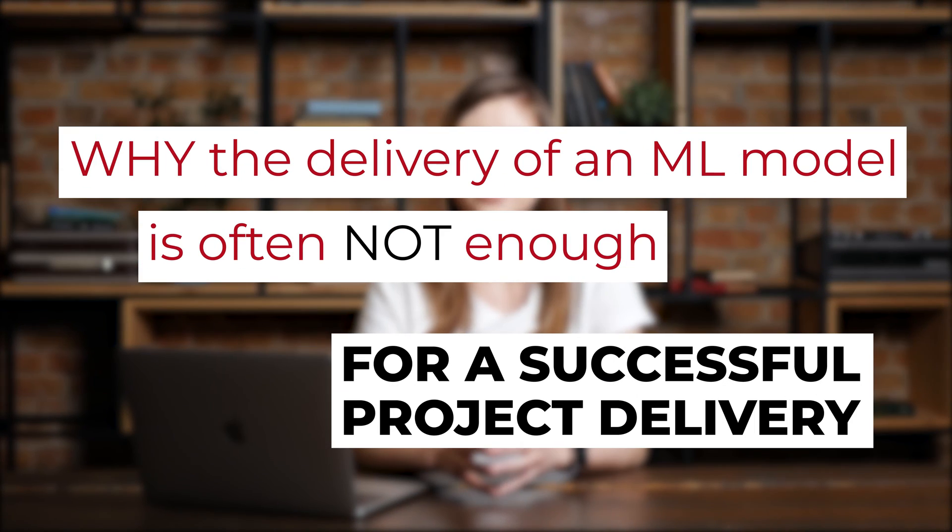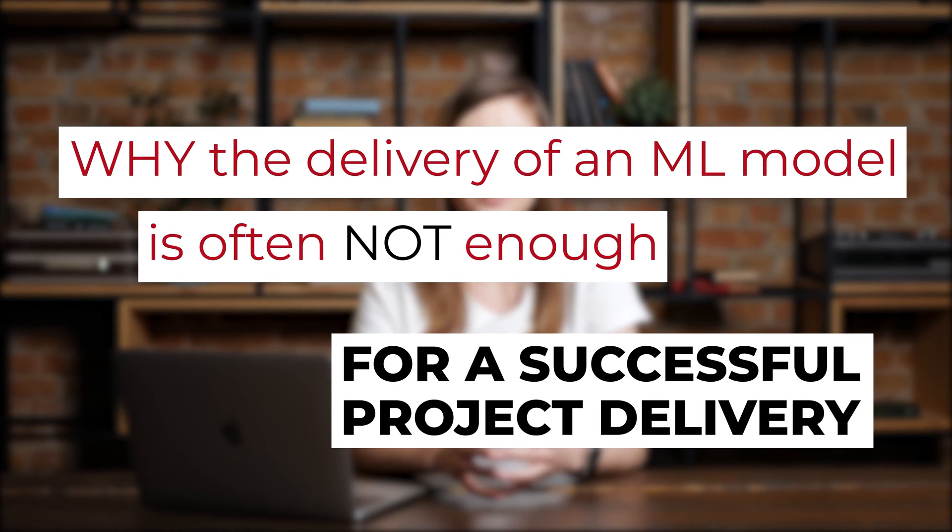Today, I will share with you why the delivery of an ML model is often not enough for a successful project delivery. And we will figure out what you can do about it.